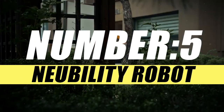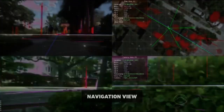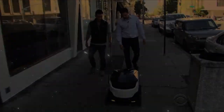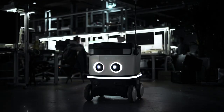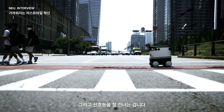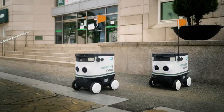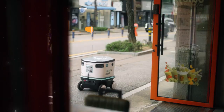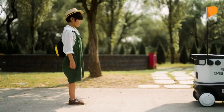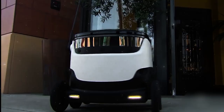On number 5, we have the Nubility Robot. Nubility Robot is a self-driving delivery robot that can navigate through crowded urban environments. It uses a multi-camera-based visual simultaneous localization and mapping (V-SLAM) system, rather than LiDAR sensors, to estimate its position and avoid obstacles. It also has AI-based algorithms to recognize driving conditions and detect drivable paths. Nubility Robot can carry up to 20 kilograms of cargo and travel up to 15 kilometers per hour, providing reliable and affordable robot delivery service.